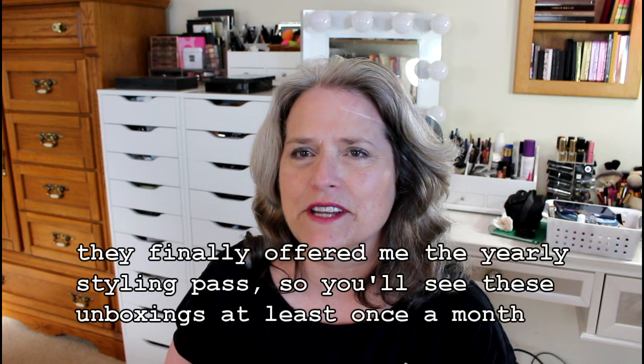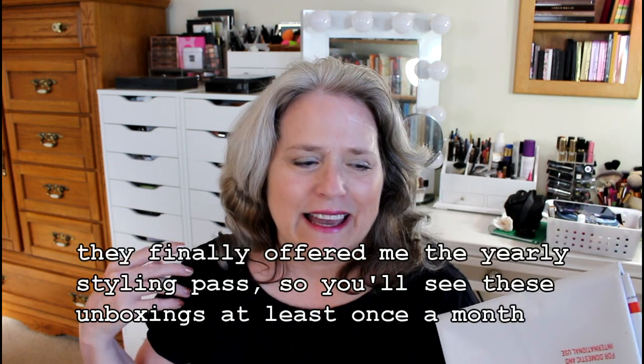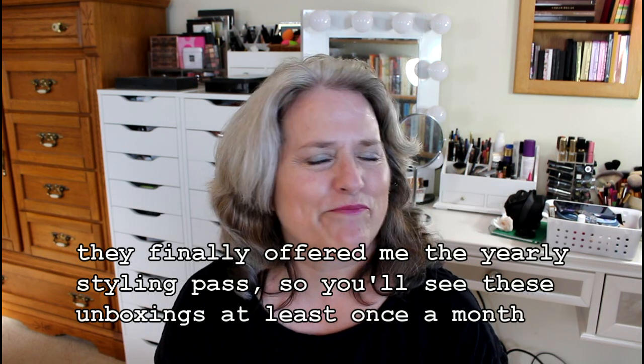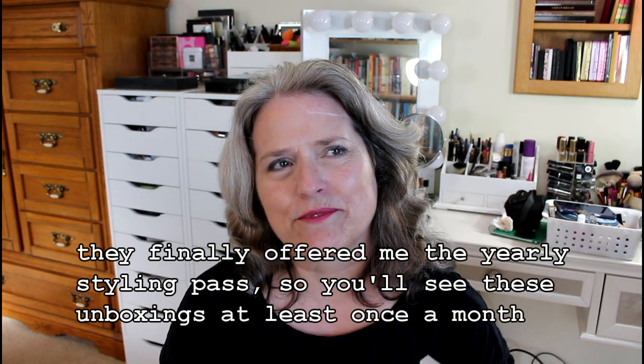Hi friends, it's time for another Stitch Fix box. This is box number six and it might be my last one. My credit is running out — it was started with my birthday and Mother's Day money and some other holiday money — and even though the money is running out, I haven't yet gotten a full box.